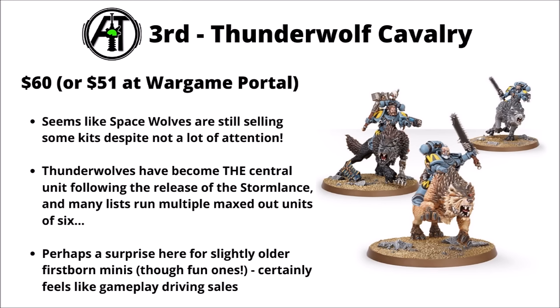Perhaps at a bit of a surprise, ranking in 3rd was the Thunderwolf Cavalry, $60 or $51 at Wargame Portal. I really wasn't expecting to see Space Wolves all the way up here, but if it was going to be any kit, I guess Thunderwolf Cavalry would be the units people might be most tempted to add more of in 10th edition. Ever since the Stormlance Task Force came out, the strongest Space Wolf play has been heavy Thunderwolf Cavalry, getting access to Advance and Charge, a big damage defence stratagem, and all sorts of other benefits for mounted units. This one definitely seems like a case of gameplay driving sales.